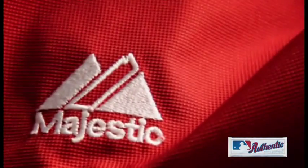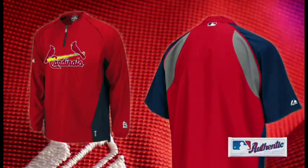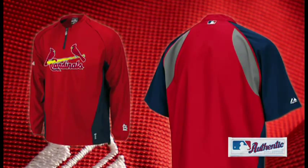Be ready for any weather condition when you arm yourself with Majestic's water repellent quarter zip pullover jacket, perfect for making it until the ninth inning and beyond. We'll see you next time.